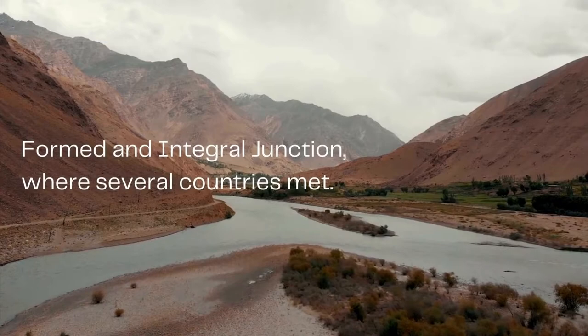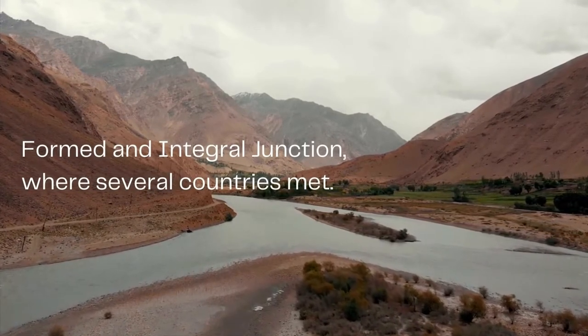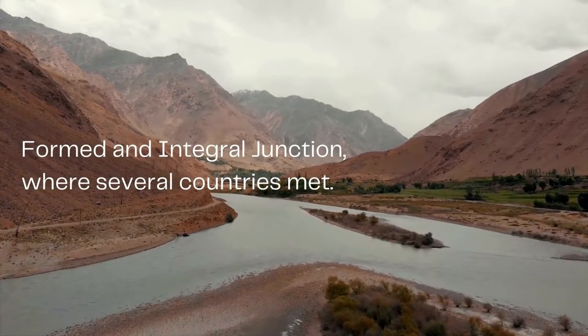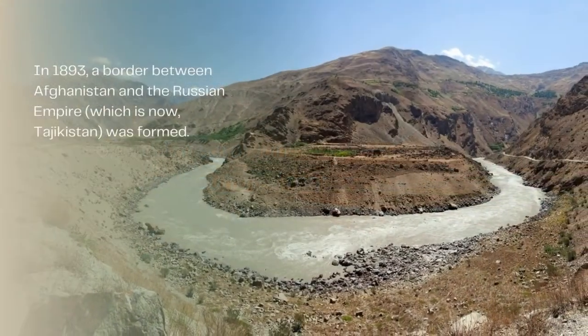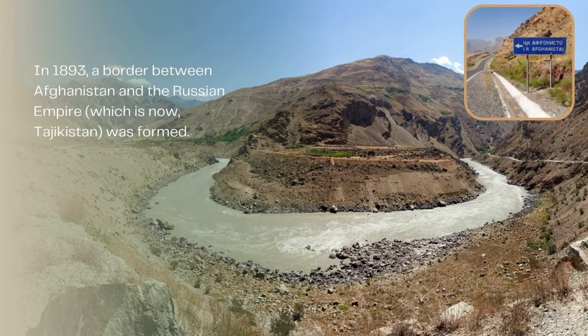The area was always an integral place at which countries met. But in 1873, an agreement was reached between Britain and Russia. Then in 1893, an agreement between Britain and Afghanistan meant that both the Panj and Panjir rivers created a border between Afghanistan and the Russian Empire, which is now Tajikistan.